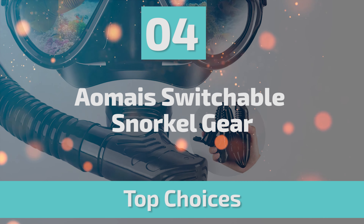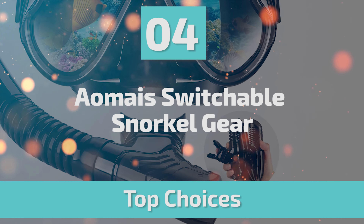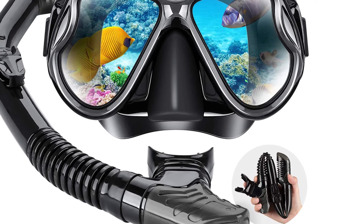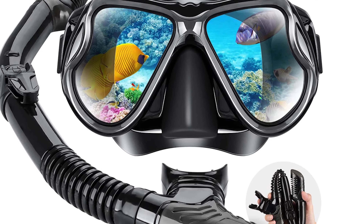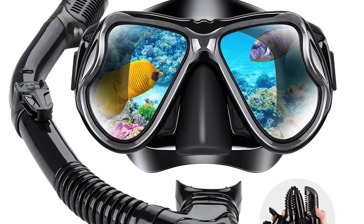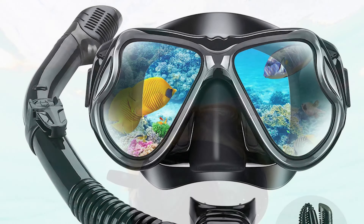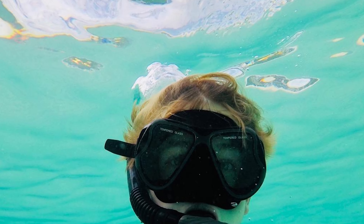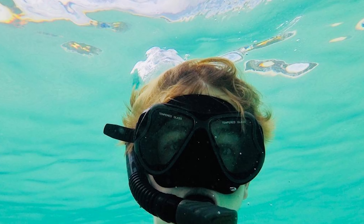Number 4: AOMI's Switchable Snorkel Gear. If you are looking for snorkel gear, this AOMI's Switchable Snorkel Gear can be your best choice — one of the best snorkel gear options on the market. It comes with a silicone mask and a dry-wet switchable top float valve.